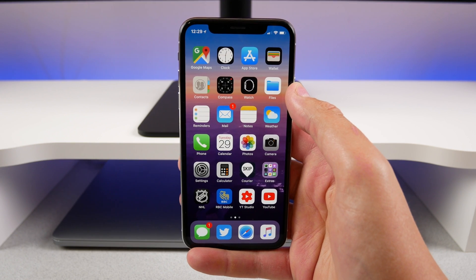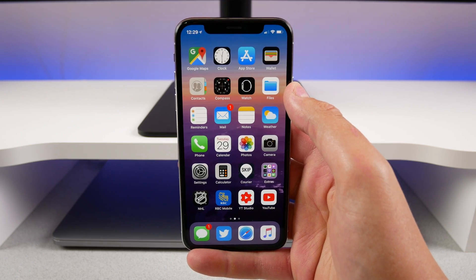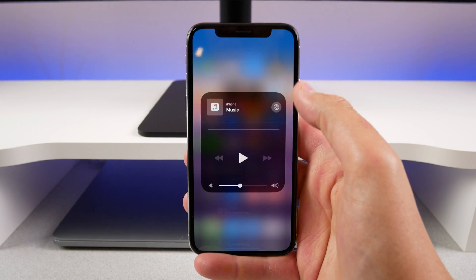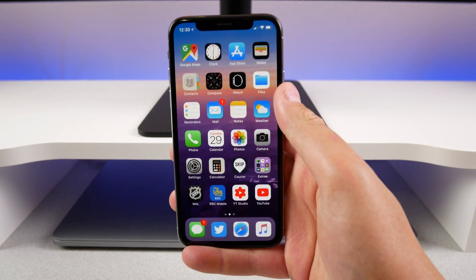I don't have two HomePods, although I do have one that I imported from the US here to Canada. But if I do get a second HomePod, I'm excited to have stereo audio with AirPlay 2 on my iPhone. You can see my HomePod now pops up, and we'll be able to take advantage of AirPlay 2 if I get a second HomePod.